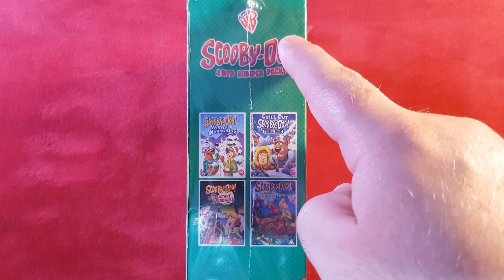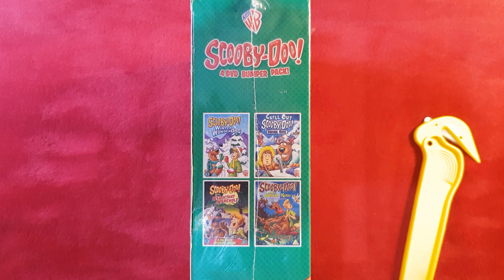Looking around the spine, it also just says '4 DVD bumper pack,' which is super annoying. The discs are: Scooby-Doo Winter Wonder Dog, Chill Out Scooby-Doo, Scooby-Doo Reluctant Werewolf, and Scooby-Doo and the Goblin King.